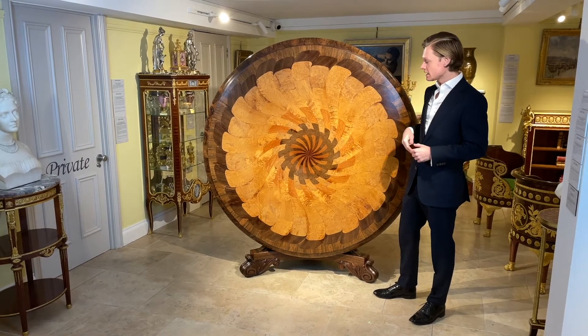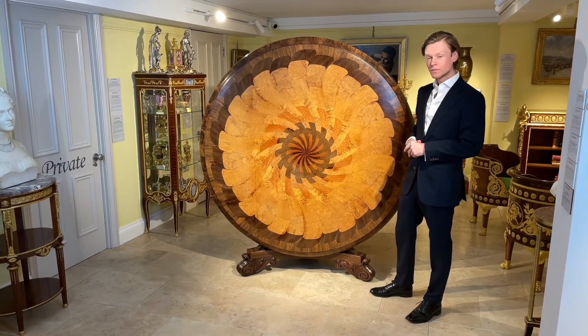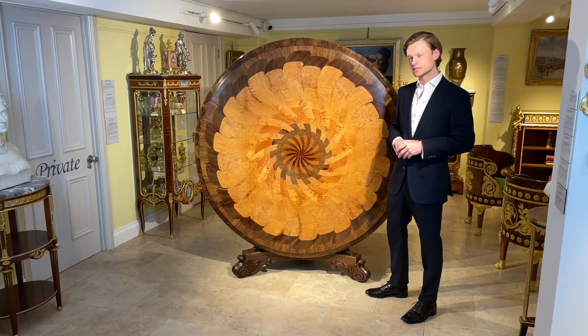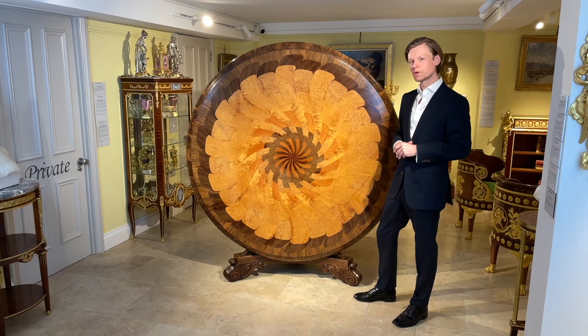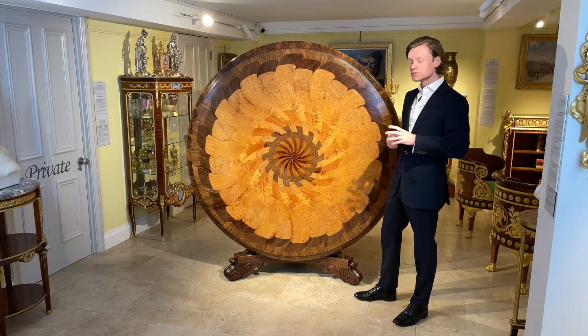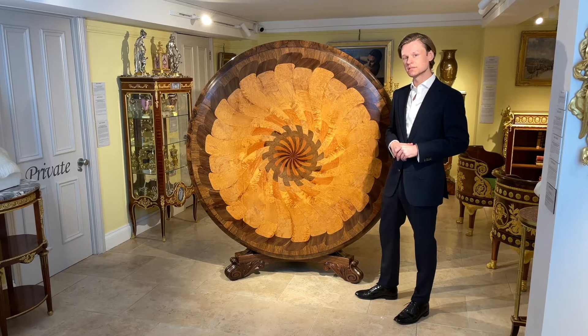This visually striking late Georgian circular table was made right around 1825. It's of an unusual size for a circular specimen top table, standing at a little over five and a half feet tall, or just about 170cm.